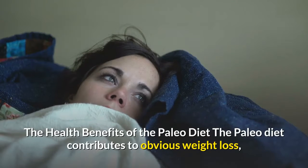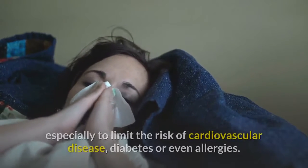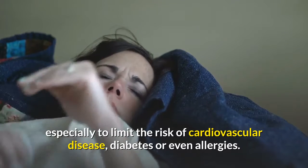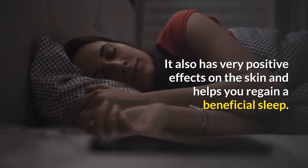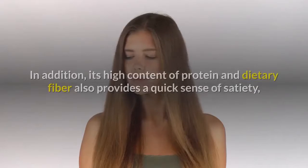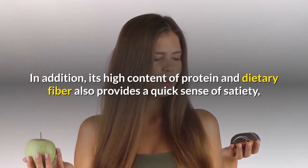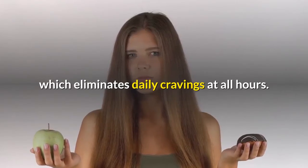The health benefits of the Paleo diet: the Paleo diet contributes to obvious weight loss, and it is also good for your health, especially to limit the risk of cardiovascular disease, diabetes or even allergies. It also has very positive effects on the skin and helps you regain beneficial sleep. It also provides ideal digestion. In addition, its high content of protein and dietary fiber provides a quick sense of satiety, which eliminates daily cravings at all hours.